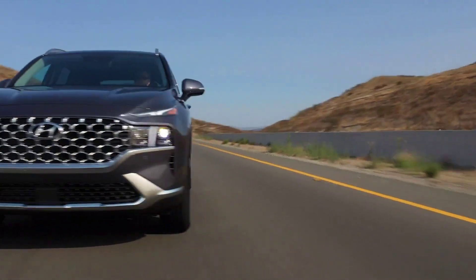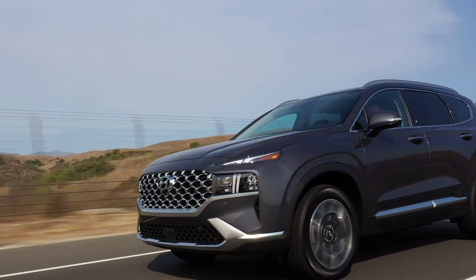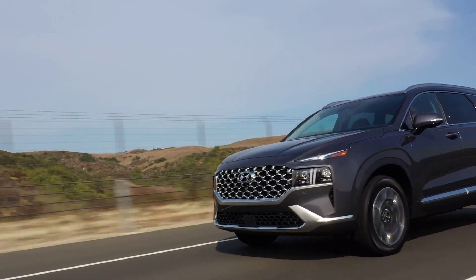To learn more about the MPG, driving range, gas tank size, and engine specs of the 2023 Hyundai Santa Fe in Lubbock, visit us online or in-person at Gene Messer Hyundai.